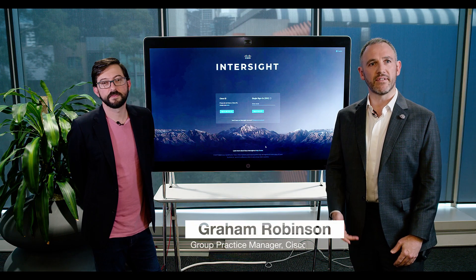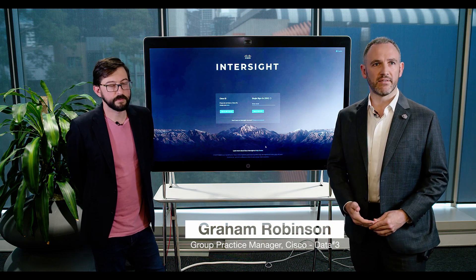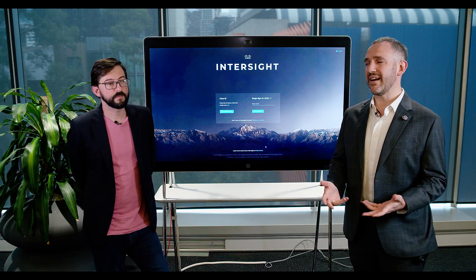Hi, I'm Graeme Robinson, Group Practice Manager at Data3, here with Andrew White, the Technology Lead for Data Centre and Cloud. So today we're talking about Intersight. Firstly, Andrew, what is Intersight?